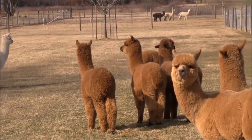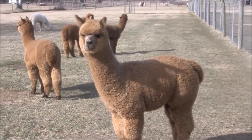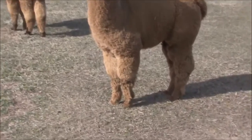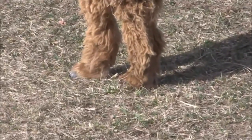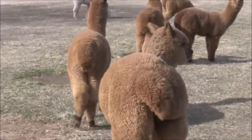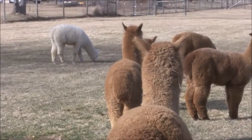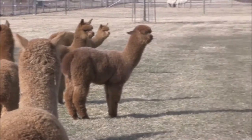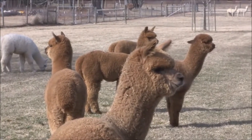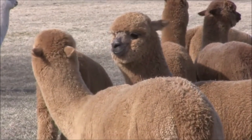So right now they're weaning, and during that time we teach them how to walk on lead, and they get their toenails trimmed for the first time and their first series of shots. Pretty much alpacas are quite an easy livestock to maintain. They get a yearly rabies and CDT shots, and they graze on the pasture, and they get a grain and a second cut hay.